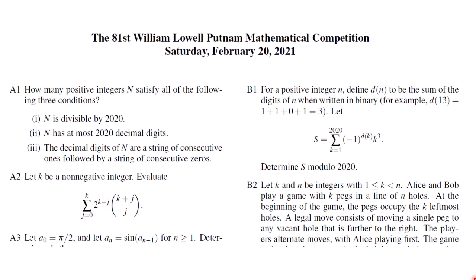Hello everybody. The 81st Putnam Competition is finally here. This competition is a math competition for undergraduate college students in the US and Canada. Usually the competition takes place on the first Saturday of December, but the competition in 2020 got postponed to February 20th of this year.